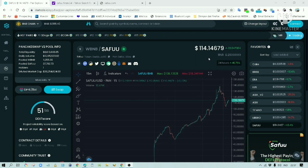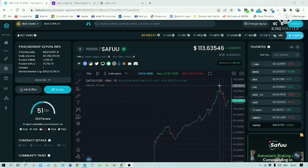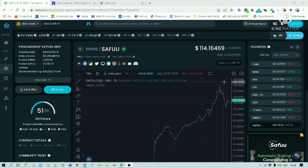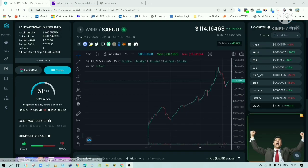Now let's have a look at the current price of the Safu token. It now stands at $114. At one point, it managed to reach the price of $137 before the profit-taking action took place. It is now starting to go up again. Look at this beautiful chart — it is just going up and up.